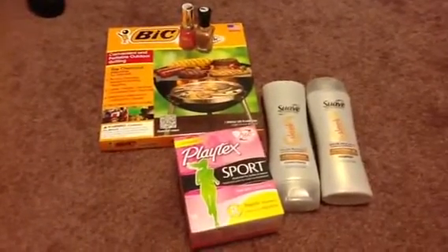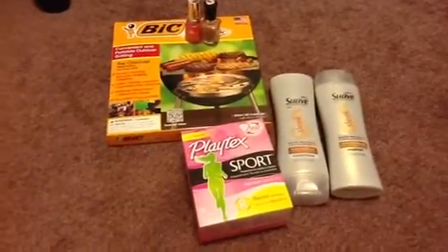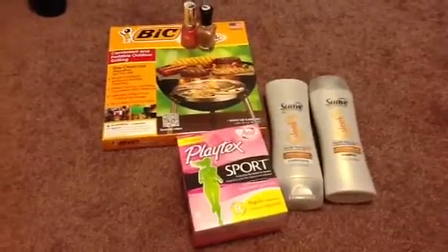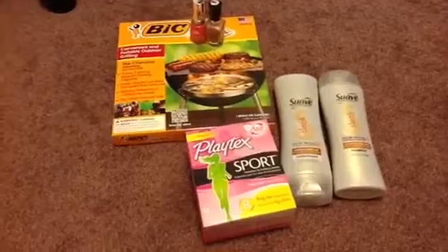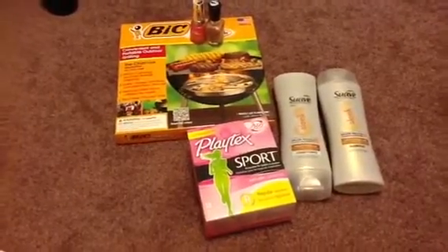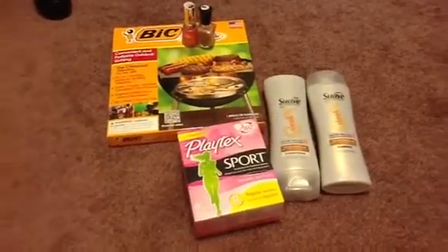I calmed it down a bit at CVS and started couponing more at Rite Aid. I just grabbed a couple things today — some other things, but they weren't anything great, so I just wanted to fill you in on a couple of these things here.